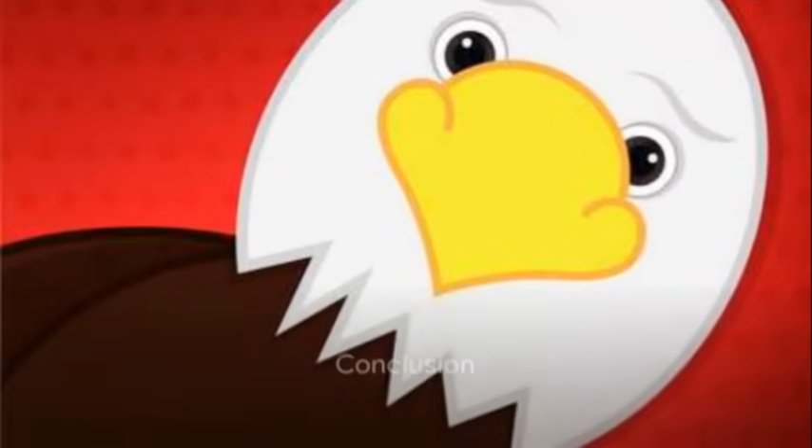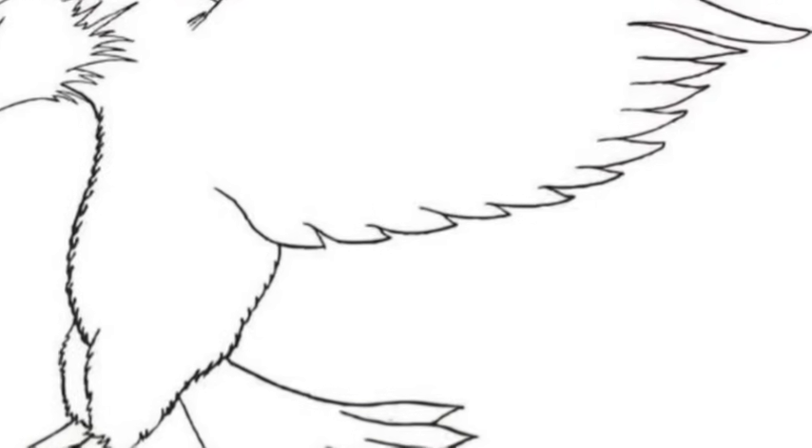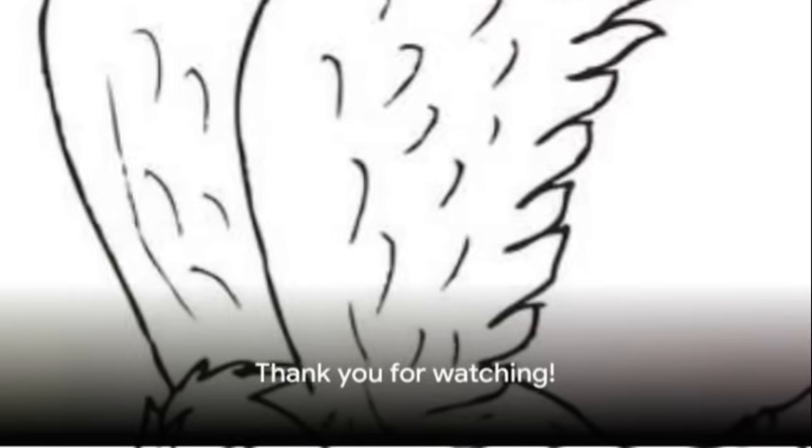And there you have it — the incredible life cycle of an eagle. From the egg to the majestic adult bird, eagles go through a remarkable journey of growth and development. We hope you enjoyed learning about these amazing creatures.